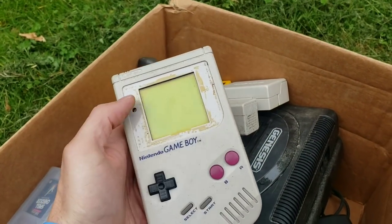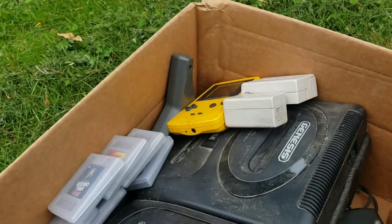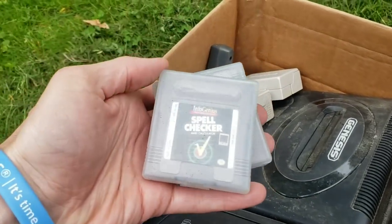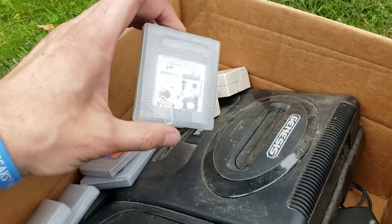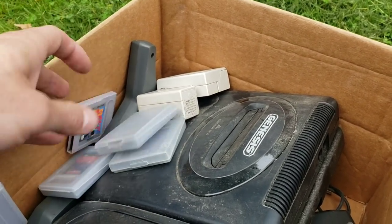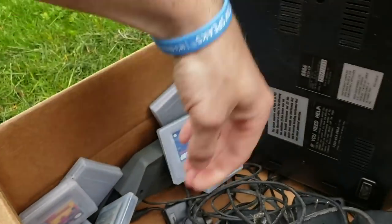The original Game Boy — luckily I have some extra plates that go on here. These do work, they turn on at least. Then we've got a yellow Game Boy Color and a bunch of games: Spell Checker and Calculator, Battle Tank — nothing too crazy, pretty common — F1 Racing, and Super Mario Land 2.